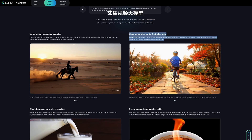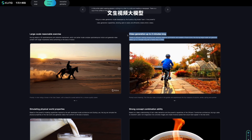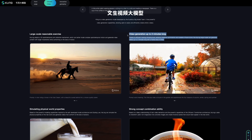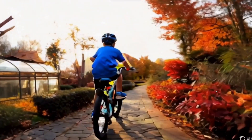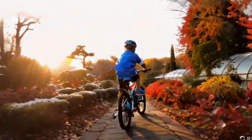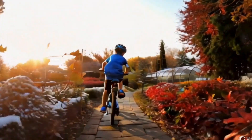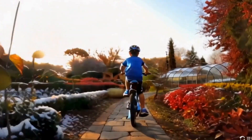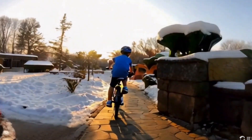Thanks to efficient training infrastructure, extreme inference optimization, and scalable infrastructure, the Kaling large model can generate videos of up to 2 minutes. Here's a 2-minute video of a little boy riding his bike through the changing seasons. The transitions and consistency in details like sunlight and objects beside the road are impressive, but some stuff from the videos keeps morphing everywhere. The bicycle also doesn't have pedals.